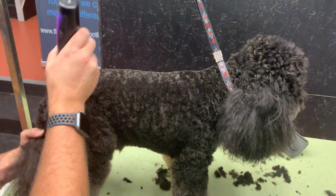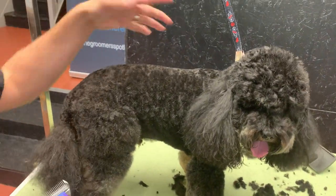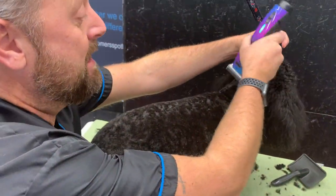Something to think about: the oils in your hand can dull the coat, especially on a black dog. I can't help touching, but it's worth being aware of.